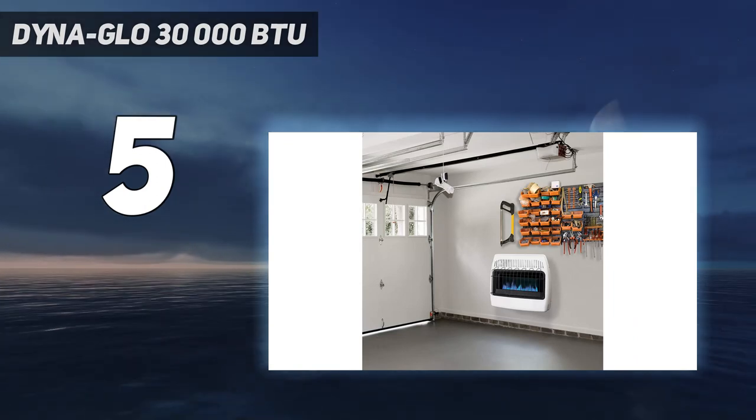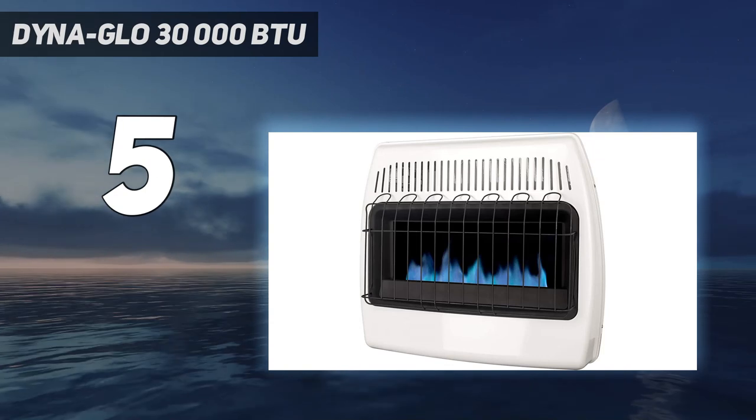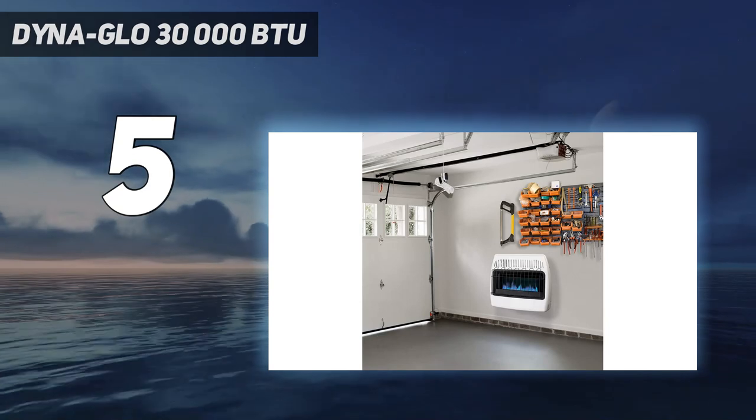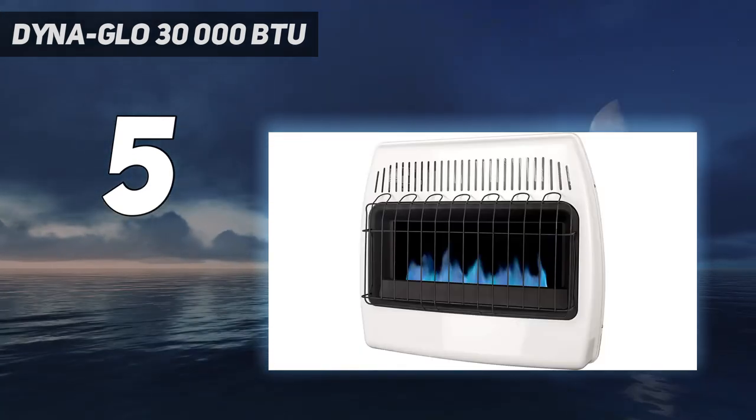While the fan is sold separately, one satisfied consumer reviewed: "I am using it to heat a 10 by 12 foot section of an uninsulated garage. It gets the room from 40°F to 70°F in a few minutes on the low setting."